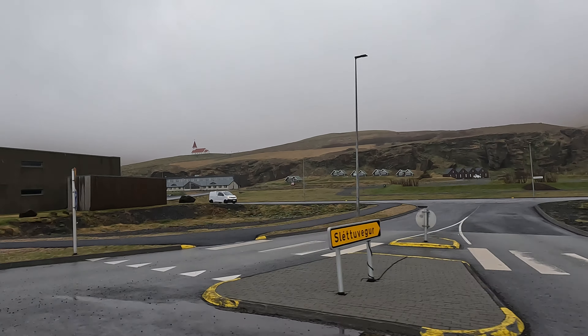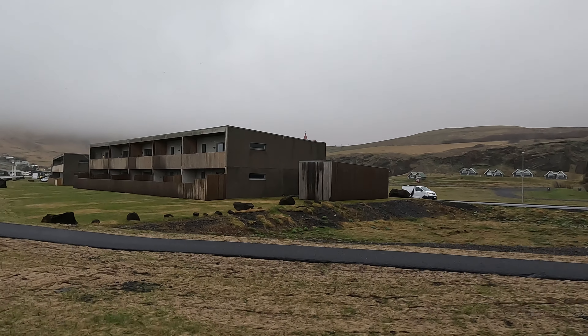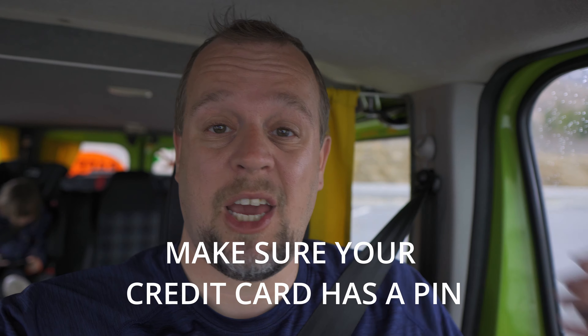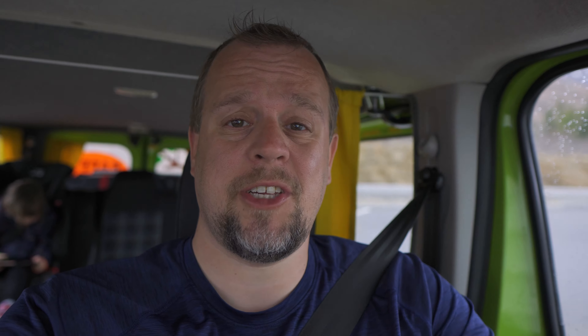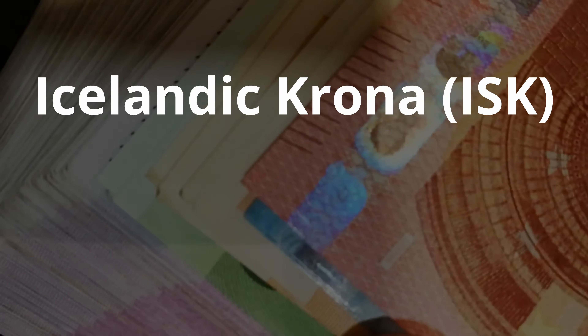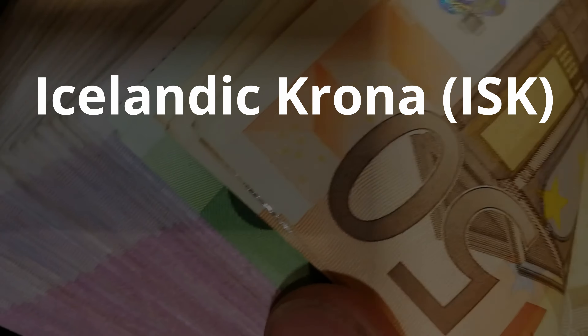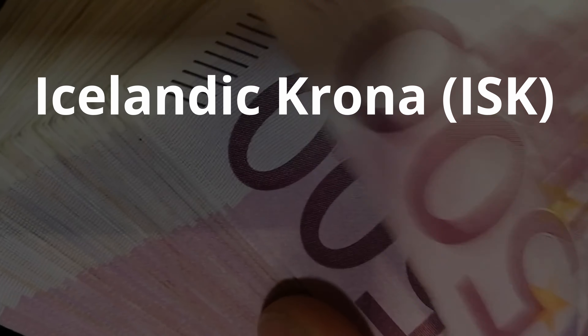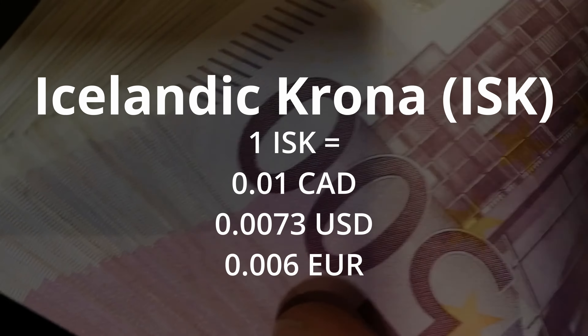First of all, they use kilometres per hour and the speed limit outside of towns is 90 or 70 km/h, and inside of towns it's either 50 or 30 km/h. It's very much suggested not to speed because the speeding fines in Iceland are nothing to joke about. You also need to know how to use a roundabout — there are so many roundabouts, and if you're not familiar with them you're going to have a hard time.